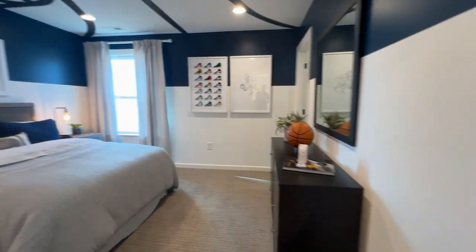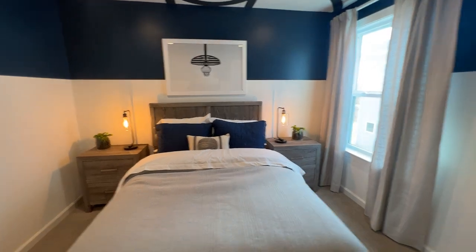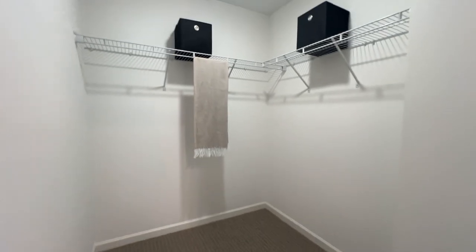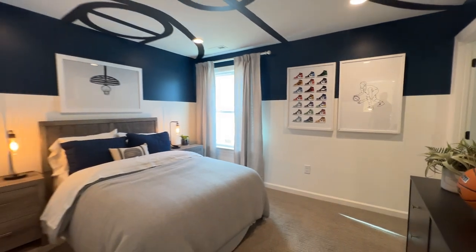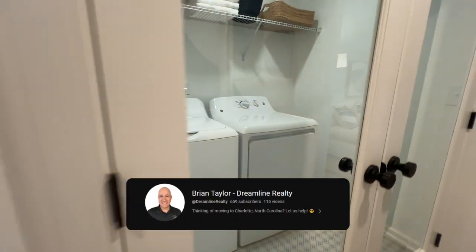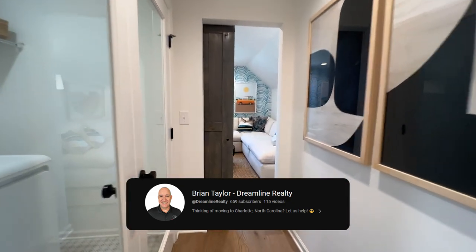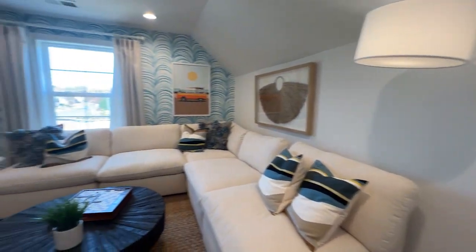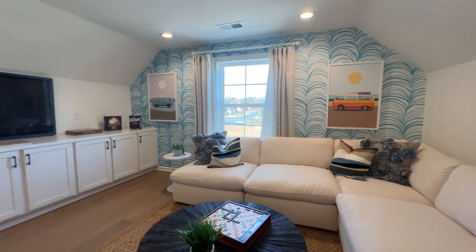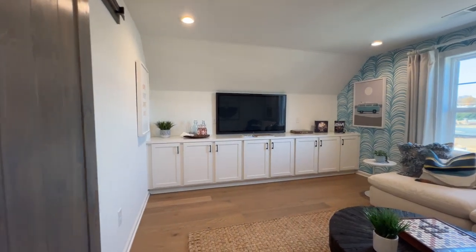I hope you guys have enjoyed this beautiful model home — it's even more beautiful in person, so if you liked this video be sure to hit that like button. Reach out to me and I'd be more than happy to schedule an appointment so you can see it in person. If you have questions about the Charlotte real estate market, be sure to go to our main channel, Brian Taylor at Dreamline Realty — there's a quick link up at the top of the video. We've done so many videos to keep our clients well informed.